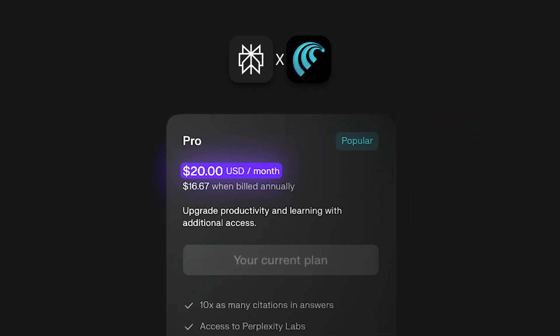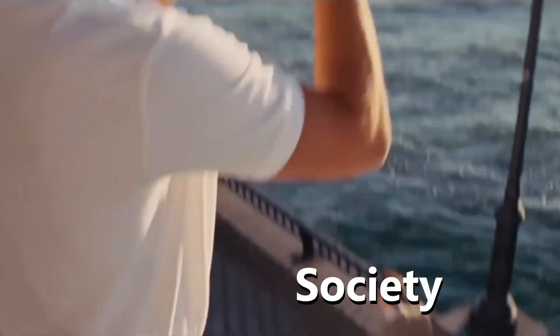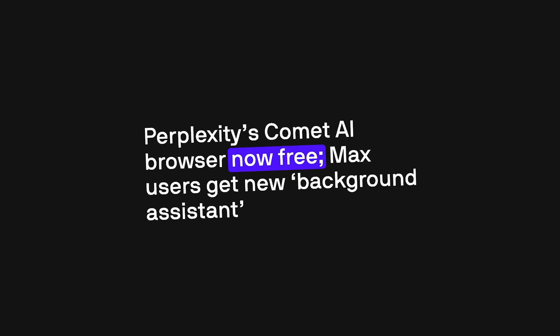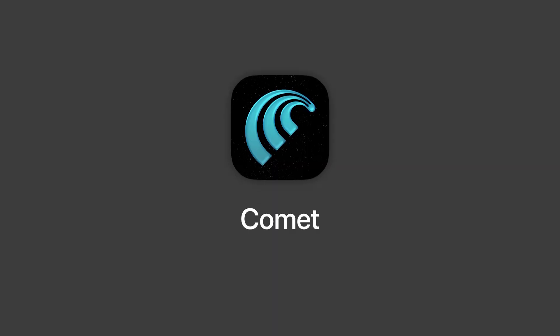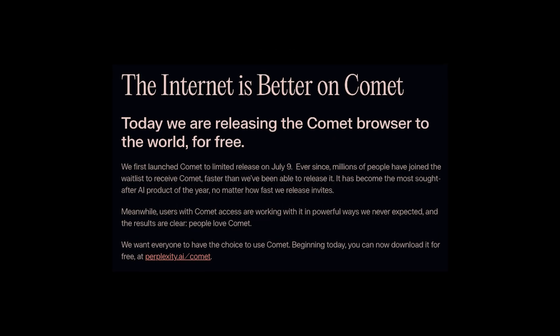For a browser that used to cost $20 a month, you must have thought it's a huge gift to society from Perplexity when they announced this week that their AI-powered browser, Comet, is now free to use for everyone. But is this browser even worth your attention? Or is it another new browser which is essentially Chrome, but now has some extensions built in? This video covers everything that's worth noting, so let's get into it.